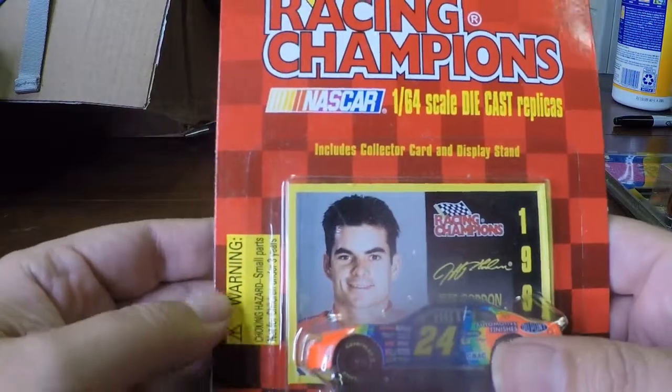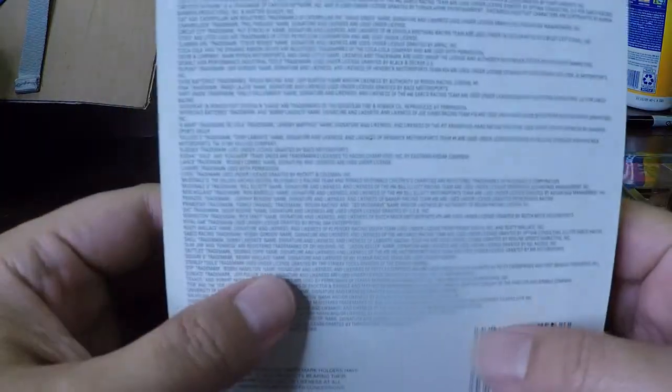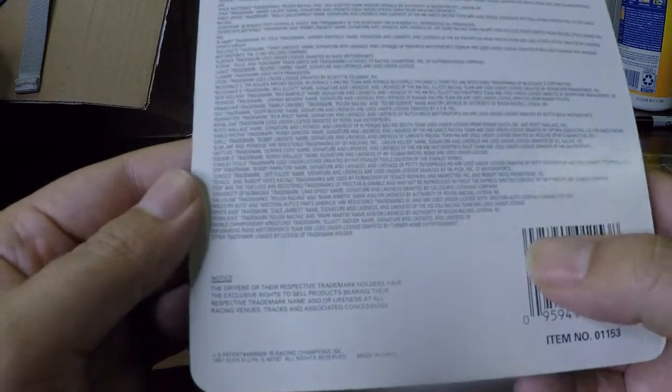Here's another Jeff Gordon NASCAR car — another one. This one looks like 1997.